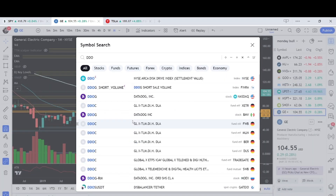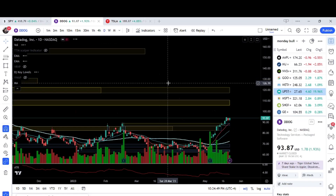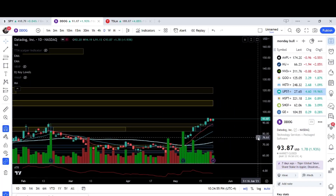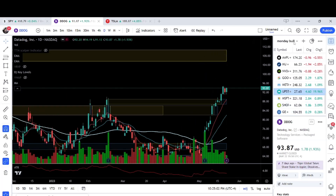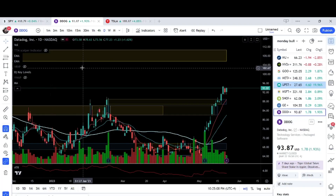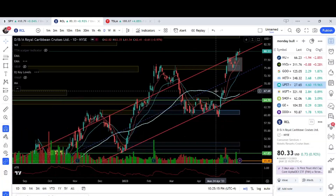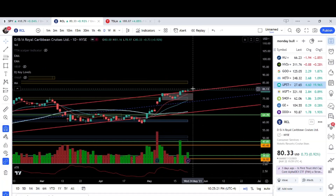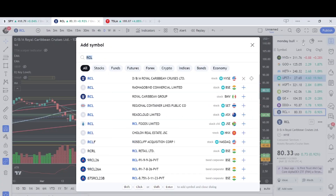We have DDOG — massive, massive buying here. Going back to the daily chart, we still have room all the way up to 106. We have a pause and I want you to notice this consolidation — this is a good time to get involved with the stock. DDOG is definitely going on my list. Now we're going to see what happens with the debt ceiling talks. We also have RCL. RCL has some room, a little consolidation here — let's see if we get a breakout above 81 and we can see the next resistance at the 84-85 level. So we have RCL.